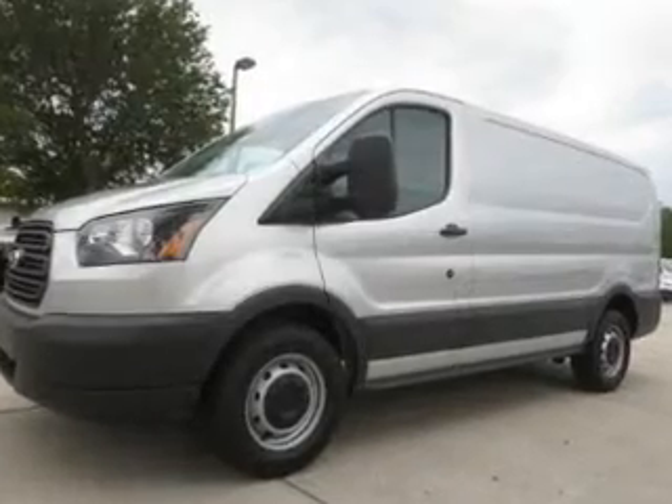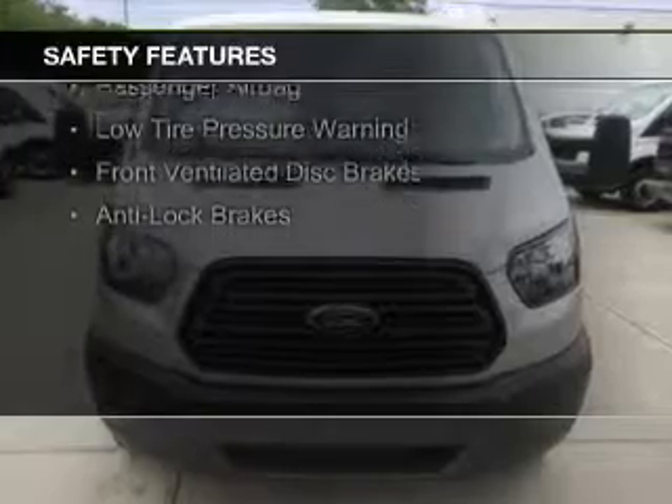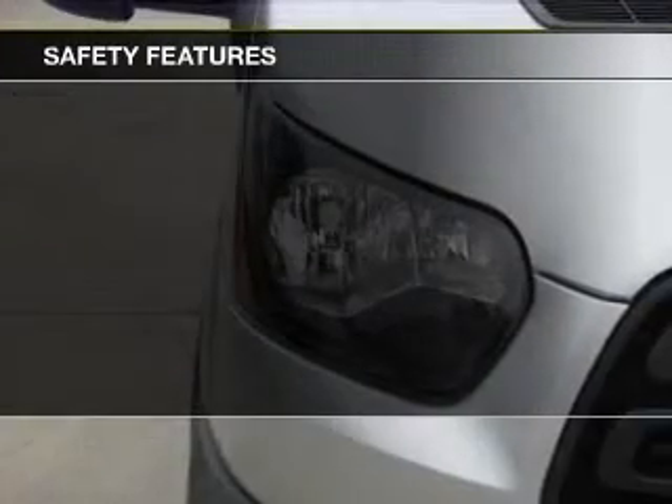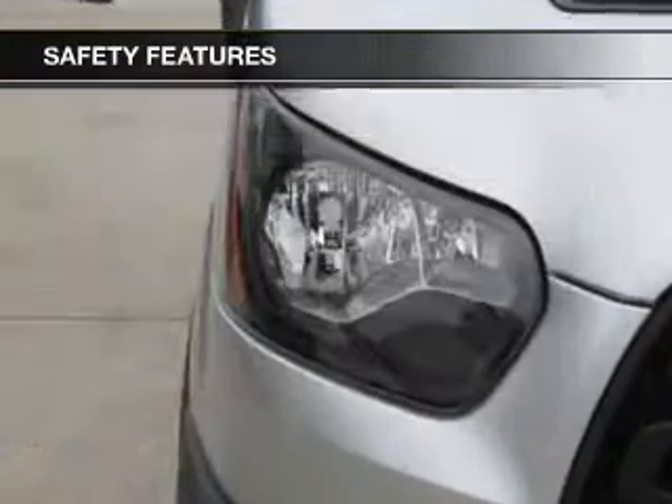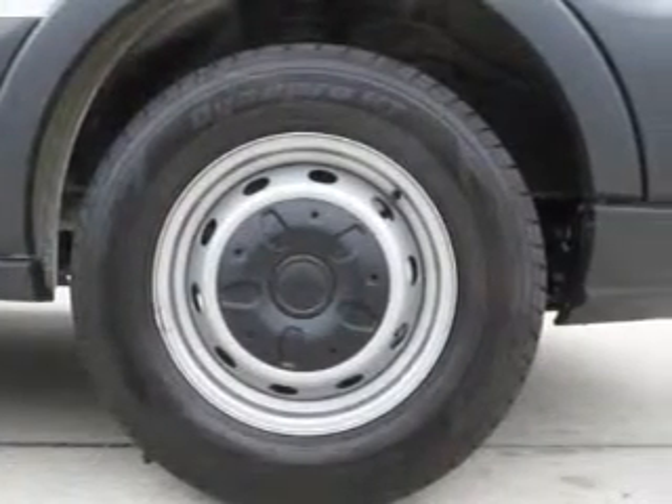And AM-FM stereo. Safety was made a priority with these features: brake assist, traction control, parking sensors, stability control, a passenger airbag, low tire pressure warning, front ventilated disc brakes, and anti-lock brakes.